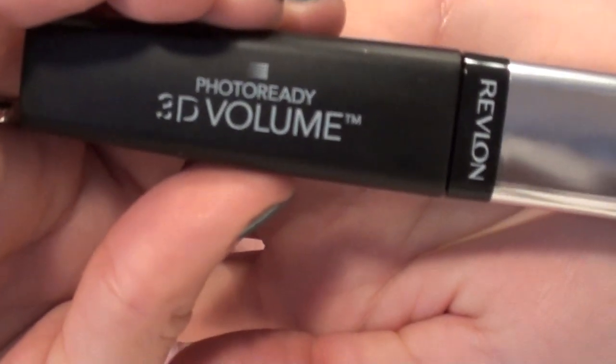Hi everyone, it's Sarah. I'm actually just about to head out the door to work, but before I did I wanted to do a quick review of the new Revlon Photo Ready 3D Volume Mascara. It looks like this, and I picked it up over the weekend at Target.